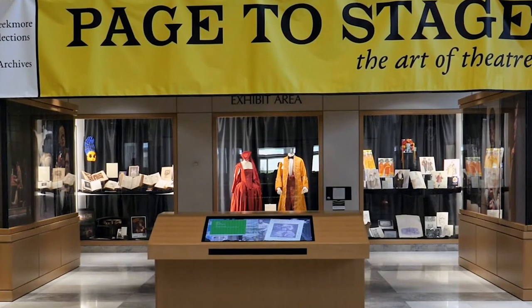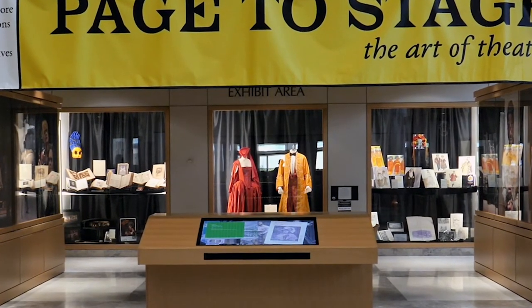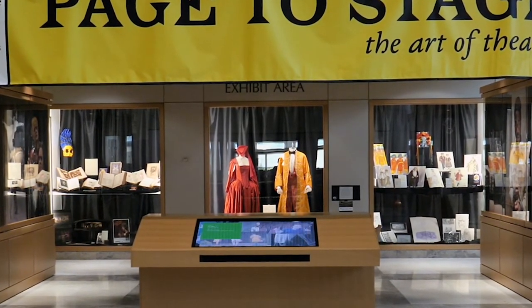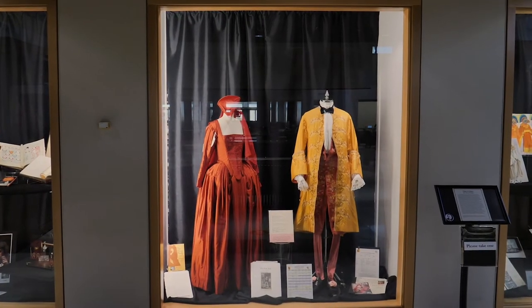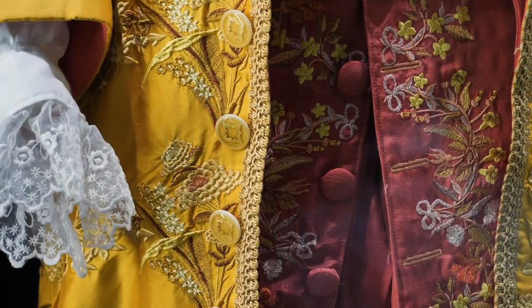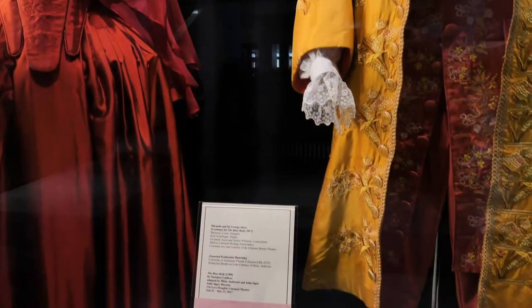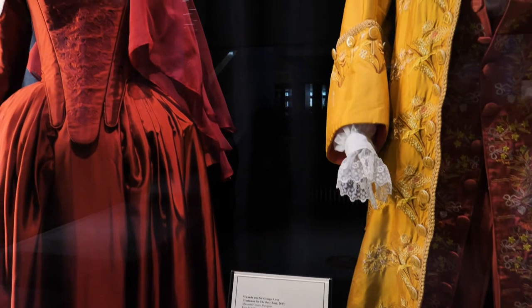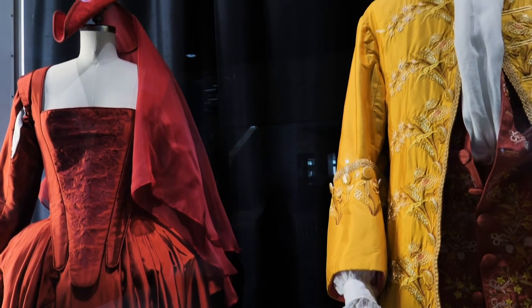This exhibit invites visitors to consider the amount of labor, time, and talent that have gone into stage productions throughout history. The centerpiece of Page to Stage is courtesy of the Clarence Brown Theater Costume Shop. From the 2017 production of The Busy Body, a restoration comedy written in 1709, here are remarkably detailed costumes designed and constructed by our University Theater's talented artisans.